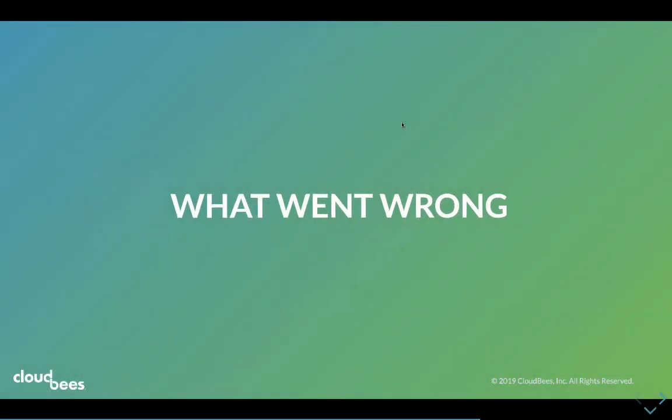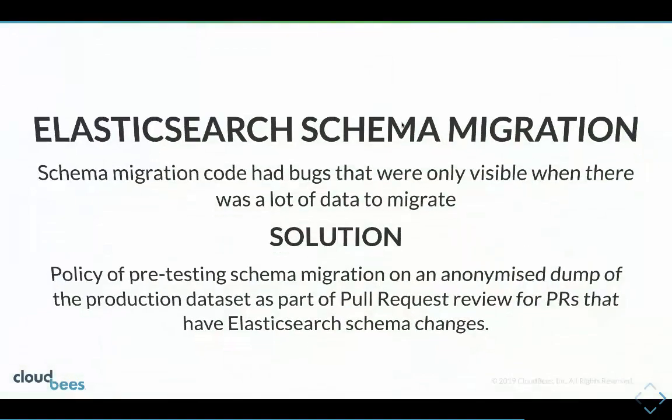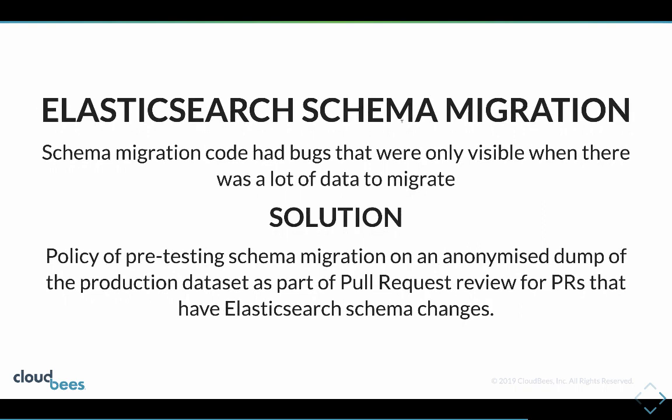Now the bit everyone's watching this video for - what went wrong. We have a nice utility library for Postgres with FlywayDB handling schema migration, but there wasn't anything we could identify for Elasticsearch, and given the way we're storing our data it was just too tempting to write our own schema migration code.